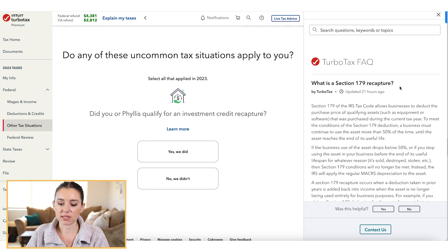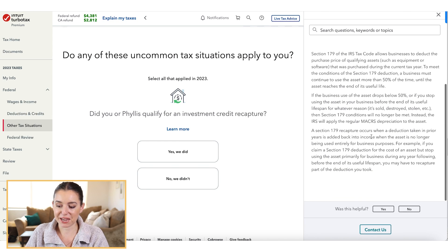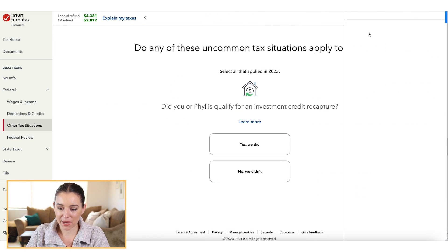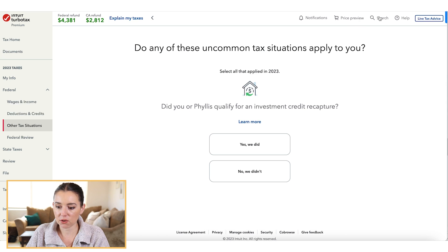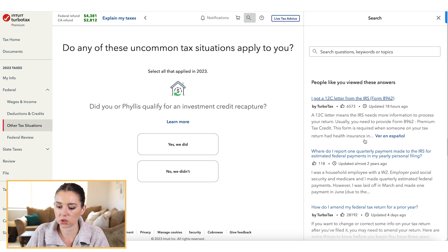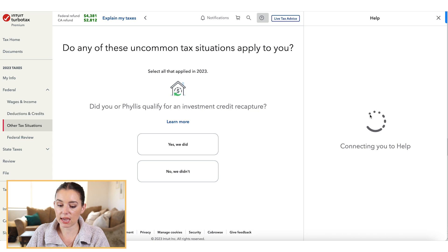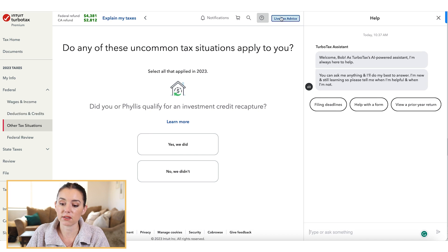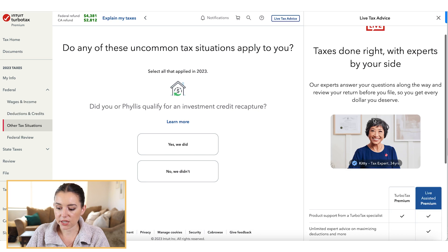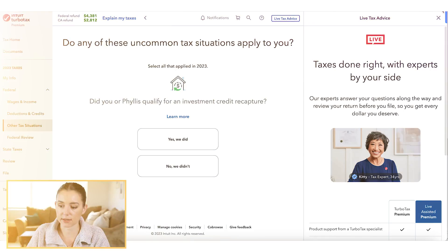You can pop out of the explanation at any time. If you need help or want to search for something specific, you can use the search bar at the top or click the question icon to get help on your tax situation. And if you wanted to do the Assisted version of the software, you can click on 'Live Tax Advice' and add that as part of your pricing package for TurboTax.